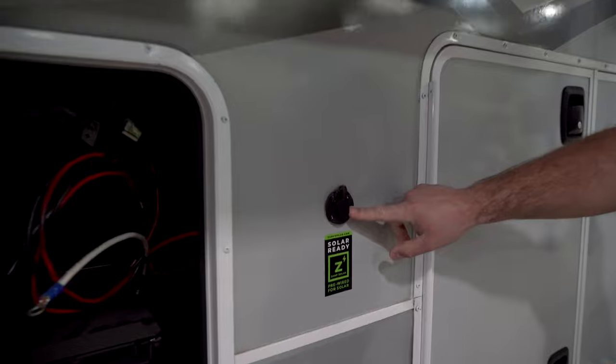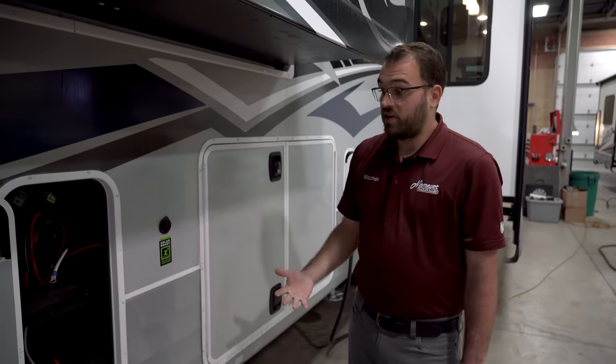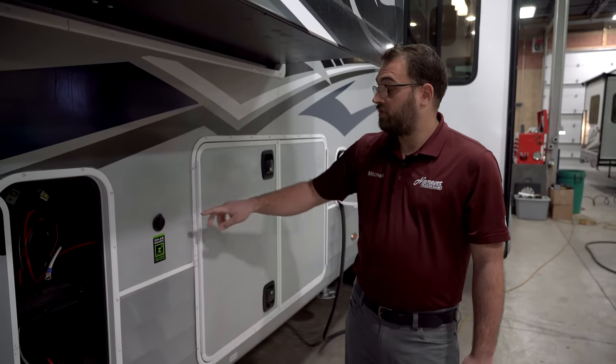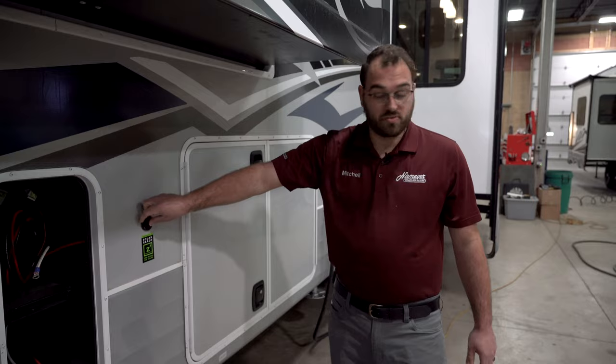Right here you're going to have a solar plug. This fifth wheel comes standard with a 45-watt solar panel on the roof that acts as a battery tender. There is plenty of space for additional solar panels on the roof, and you can also buy a portable panel that plugs in right here for additional solar.